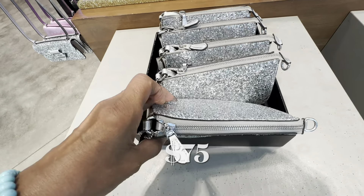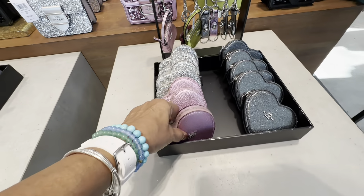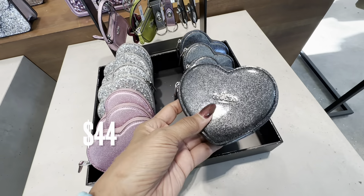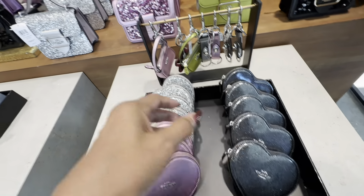Look at my favorite over here — the heart-shaped coin wallet. They have it in pink, silver glitter, and black shiny. These are so cute!